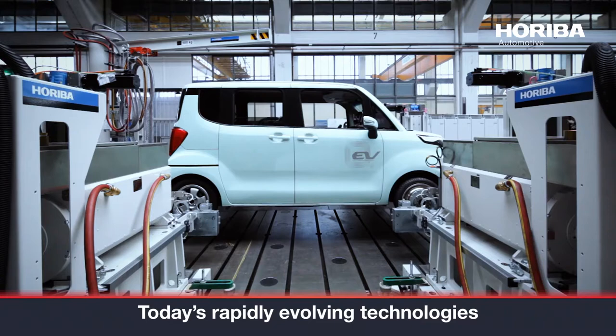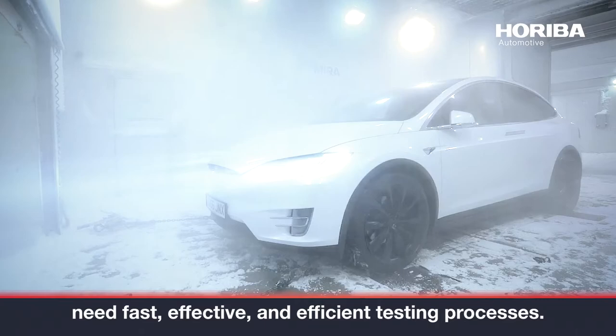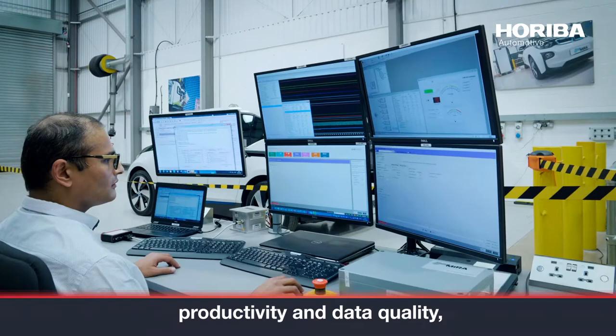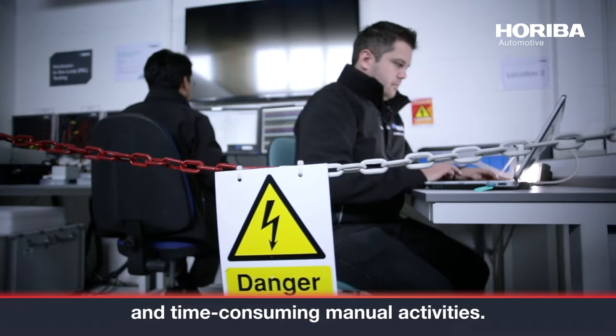Today's rapidly evolving technologies need fast, effective, and efficient testing processes. STARS Enterprise helps maximize your facility's productivity and data quality using traceable and flexible processes that replace error-prone and time-consuming manual activities.